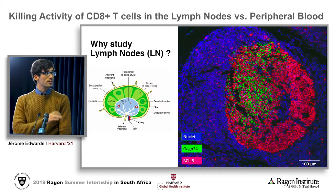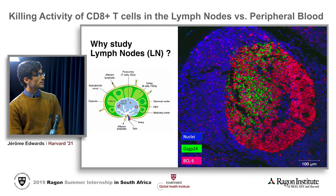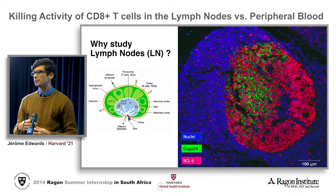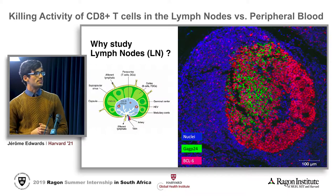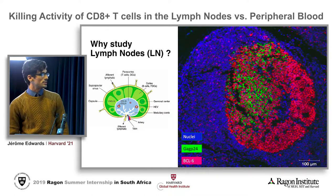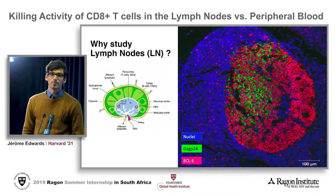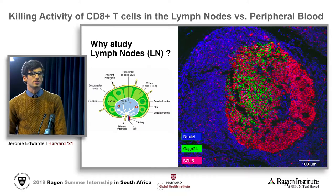One of the reasons that HIV is able to withstand ART is because it's able to create sites in the body of immune privilege — we call them reservoir sites. The image to the right is a picture of a patient's lymph node, taken about two years after they started ART treatment, and you can tell with the GAG-P24 and BCL-6 signature that there's still a lot of HIV in the patient's lymph nodes, even after two years of treatment that was started very early after the onset of viremia.